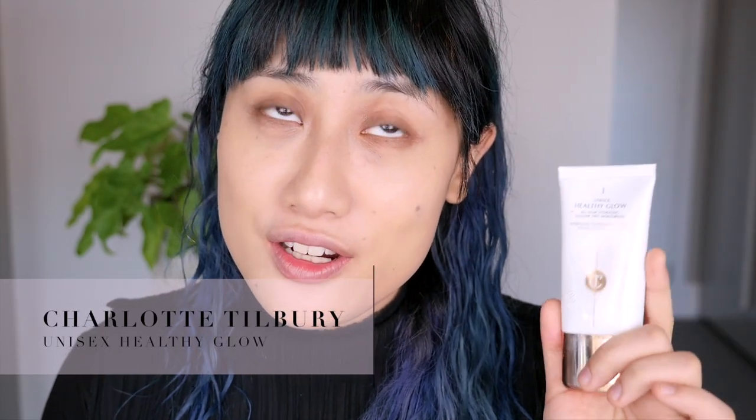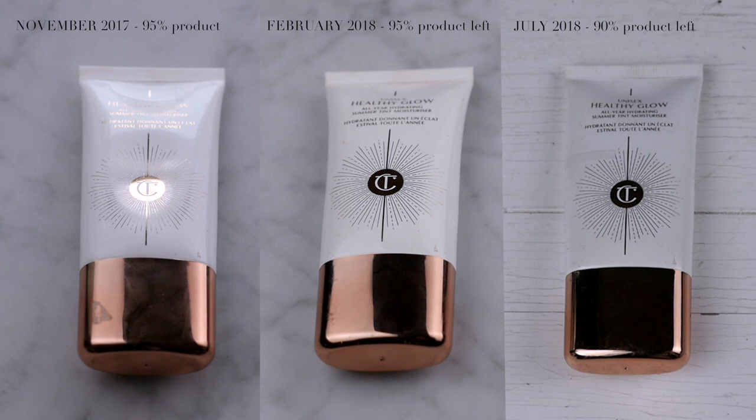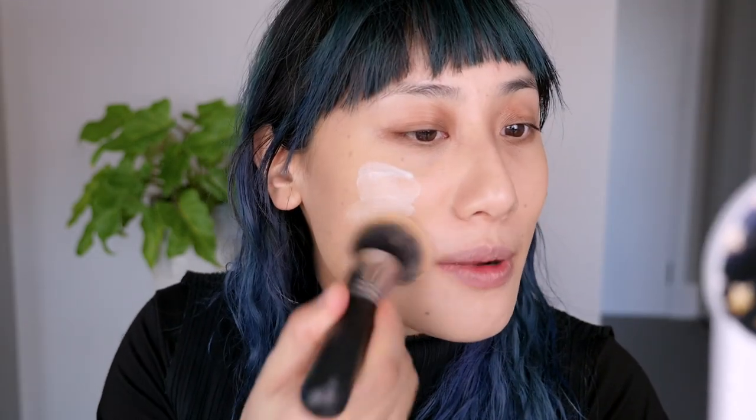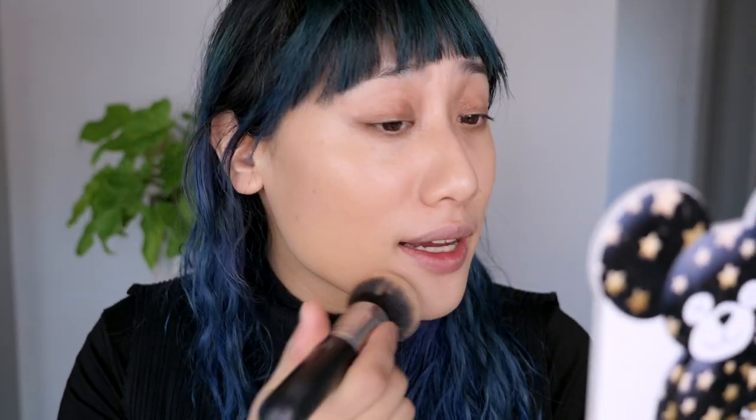The next product is the Charlotte Tilbury Unisex Healthy Glow. Since my last update I honestly have just not touched it even though it's been sitting in my makeup tray. I feel like this is adding layers to my face that doesn't do very much and is unnecessary. It has no SPF, it smells foul, and I don't know - maybe I should just take this out of my project pan and give it away.